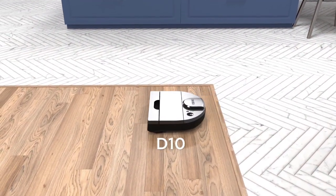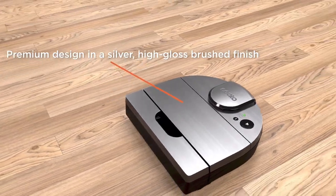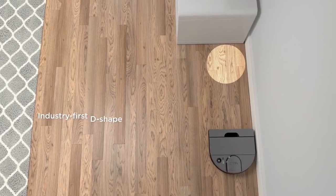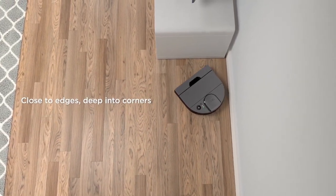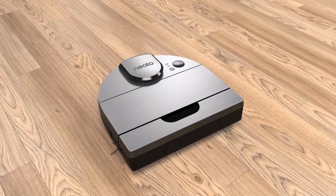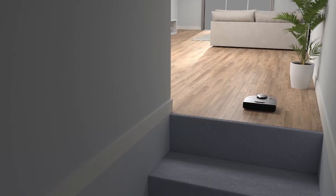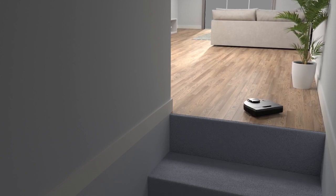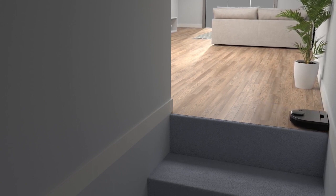The Neato D10 is not just about power — it offers a range of intelligent features that elevate the user experience. Its connectivity features enable seamless integration with smart home ecosystems, allowing users to control and schedule cleaning sessions through their smartphones or voice commands. Furthermore, the Neato D10 is equipped with sensors that detect obstacles and adapt its cleaning path accordingly, ensuring a smooth and obstacle-free operation.